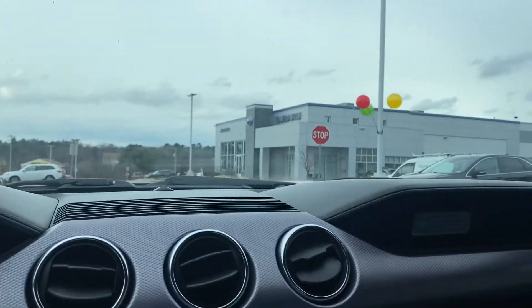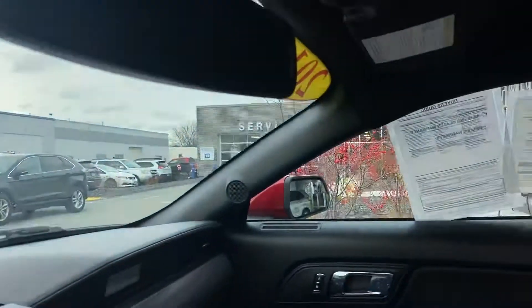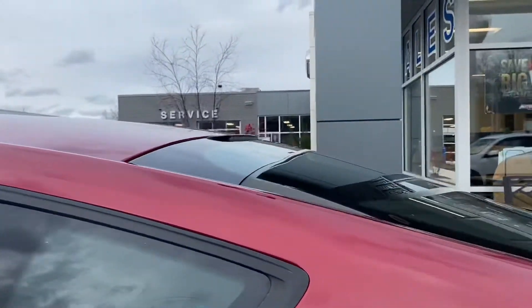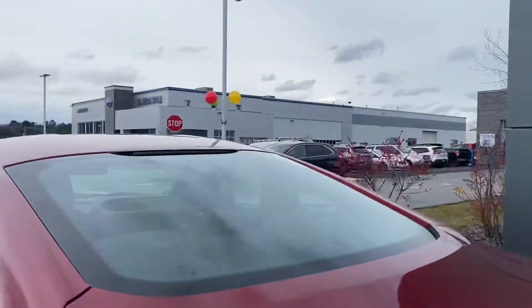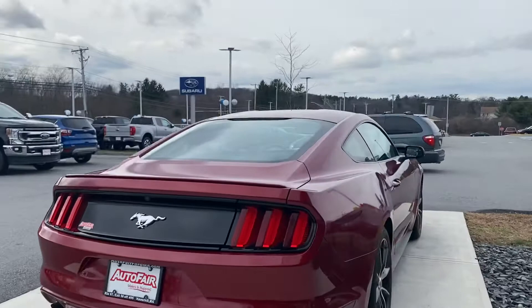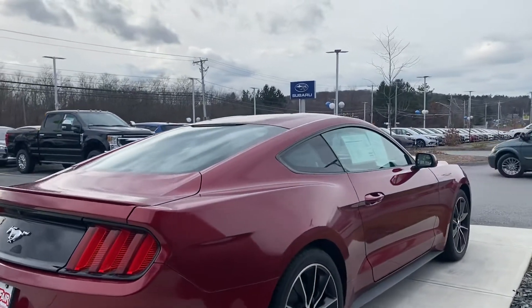I'll just show you the exterior again — it's really fast, especially when you put it in sport mode. I love the color because it looks really aggressive. And look at the back, it's really really nice. As I said, it comes with a 2.3 liter EcoBoost engine.